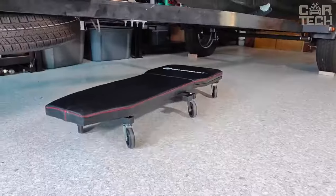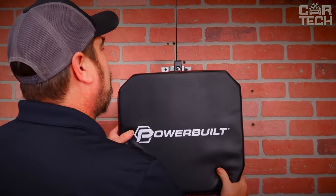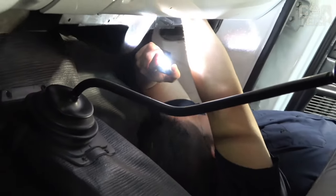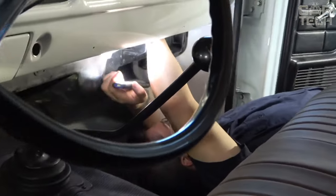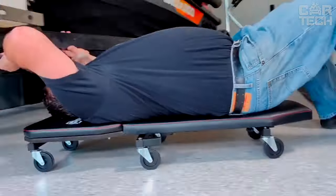The six 3-inch wheels move easily on hard surfaces, and you can simply fold it up and put it in the corner of your garage or in the trunk of your car. You can use it to change your battery, change your oil filter, install your stereo, or any other job that requires access to the under hood. Thanks to this device, you can work comfortably and efficiently without straining your back and neck.